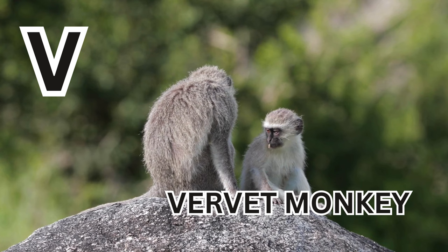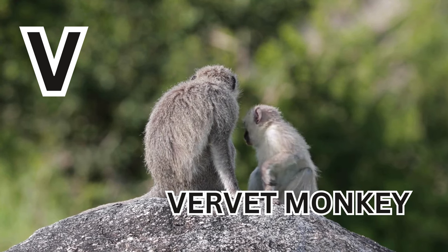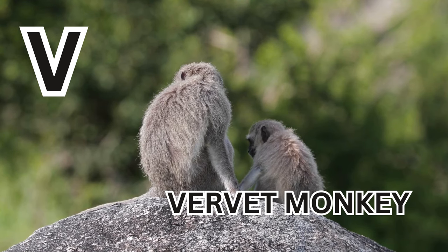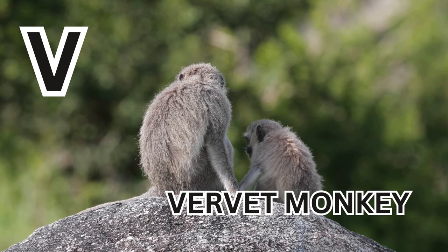V is for Vervet Monkey. V-E-R-V-E-T M-O-N-K-E-Y. Vervet Monkey.